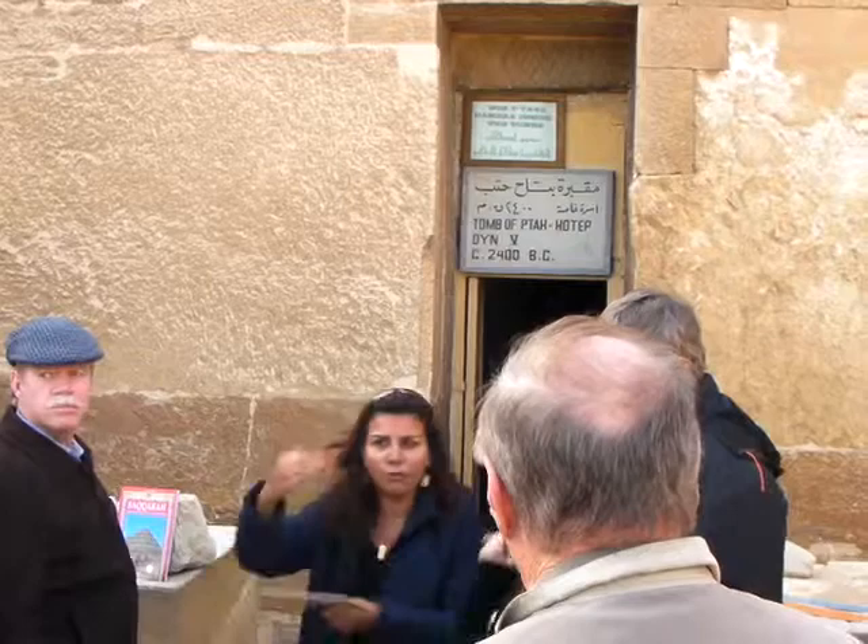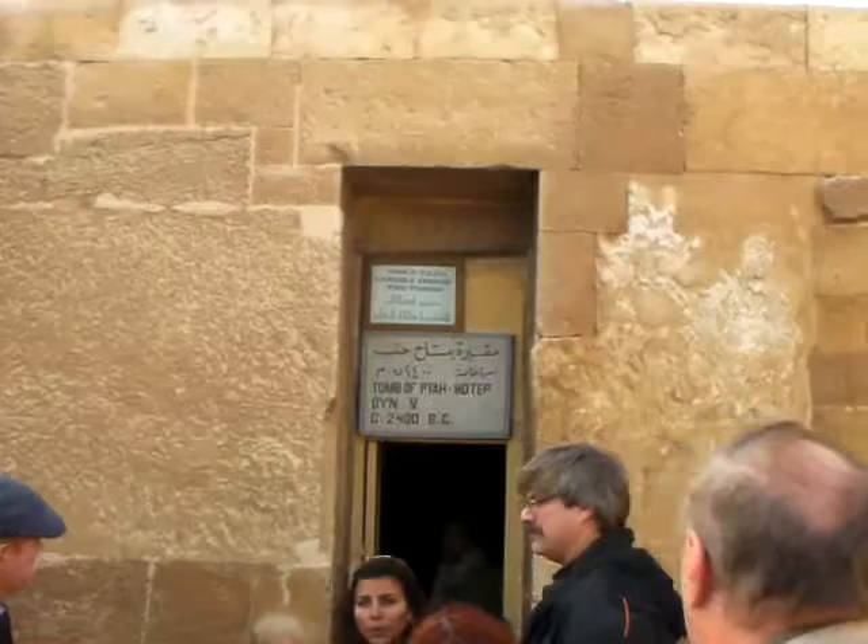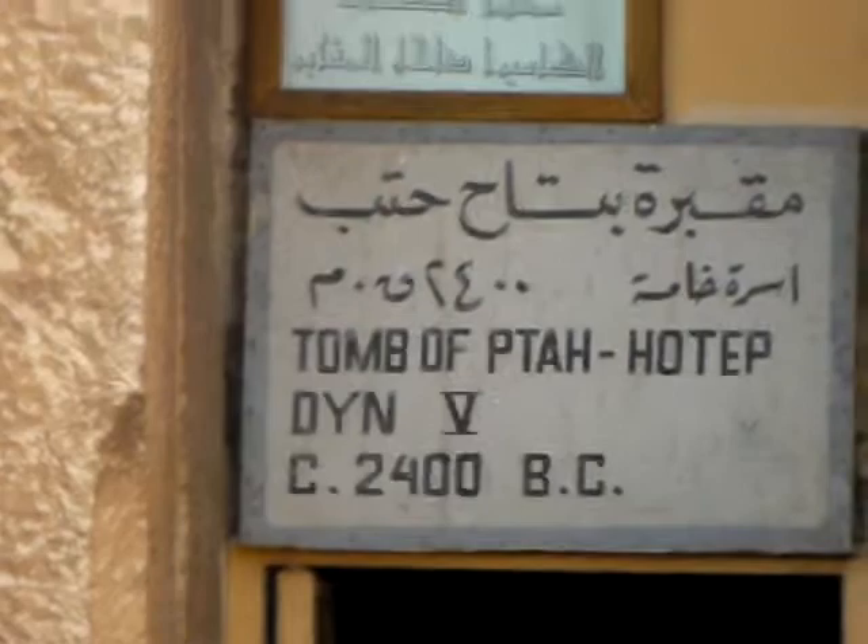We're going to enter the lobby, and in front of us right there is a huge opening. This part was housing a statue for the owner of the tomb — he is facing the entrance and welcoming his family and his high priests. This is his name: Vita Hotel, 5th Dynasty, around 2400 BC. No pictures inside, please — no cameras.